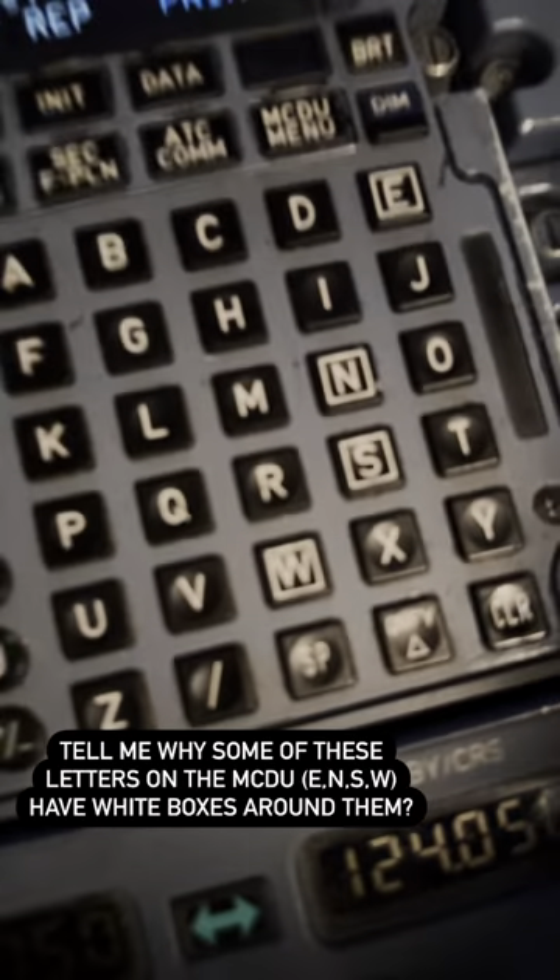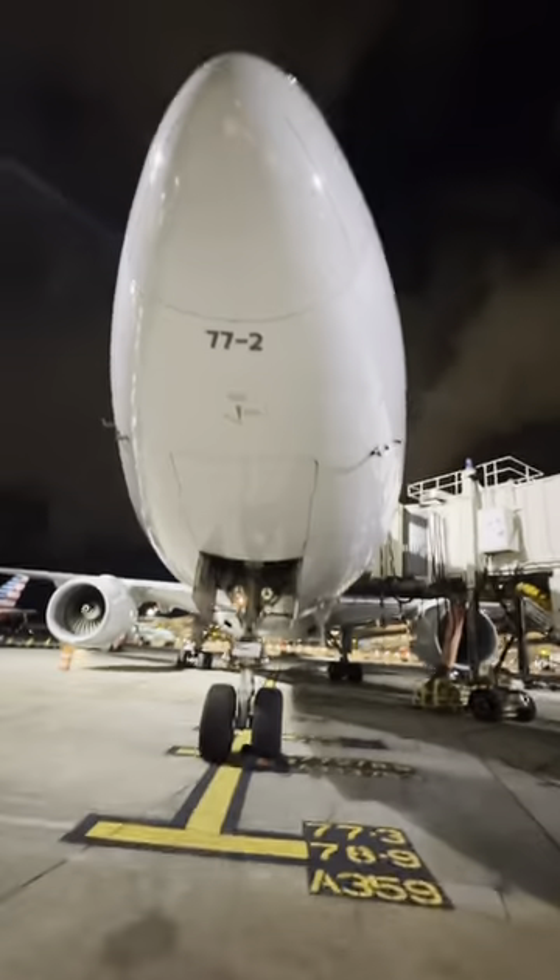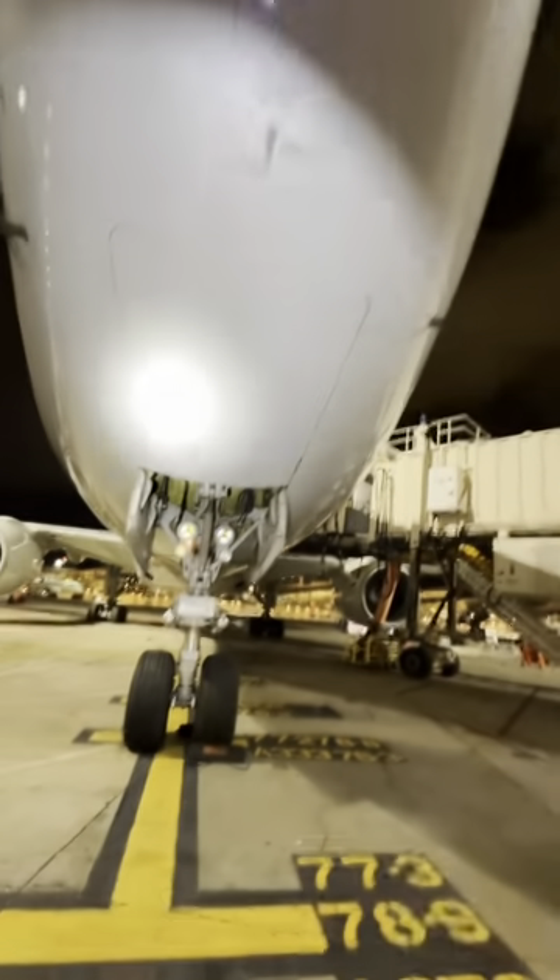Since we're here — a question for you. I've talked about the MCDU before and shown you a few functions, but when you look at the lettering on it, some of the letters actually have boxes around them: E, N, S, W. Tell me why some of these letters from this alphabet have particular boxes around them — that's my question. Have fun, let's see if we can figure it out.